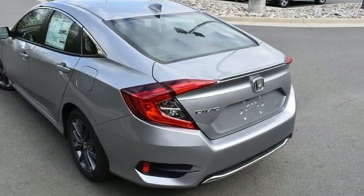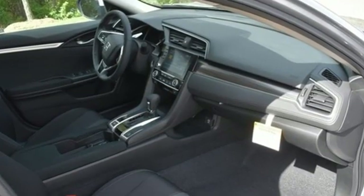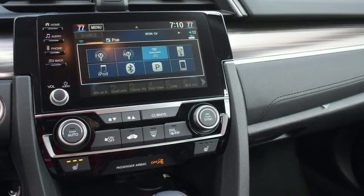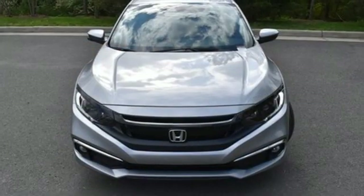Streaming audio. Remote engine start. Dual zone climate control. Configurable instrument gauges. Doors and push button start proximity key.